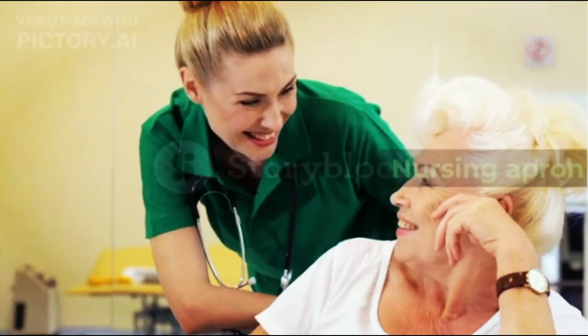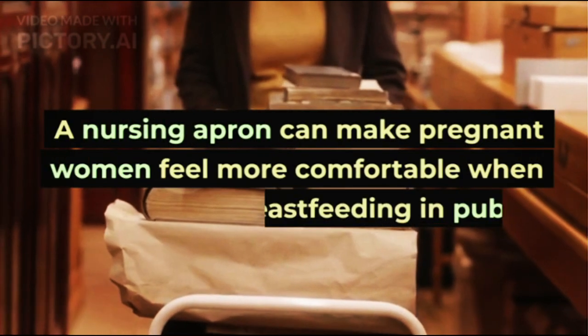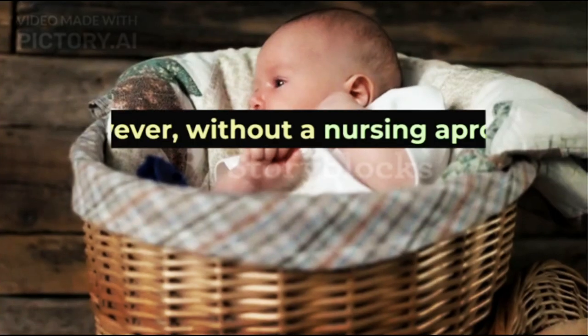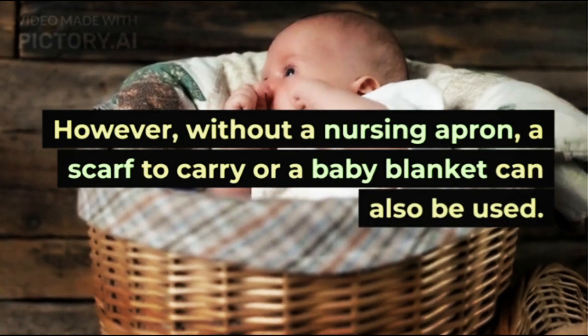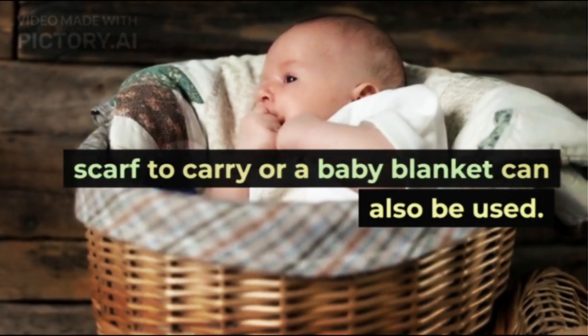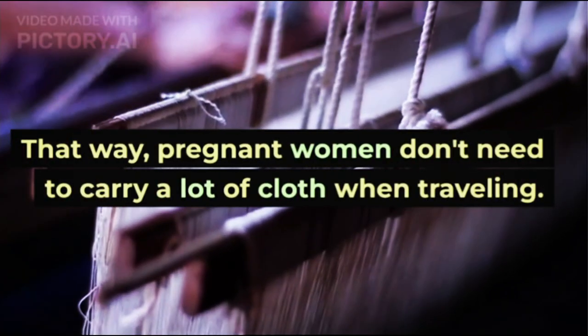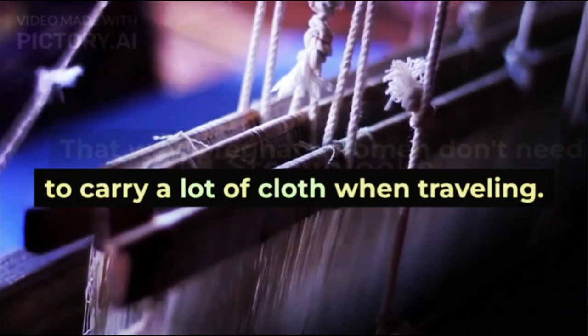3. Nursing Apron. A nursing apron can make pregnant women feel more comfortable when breastfeeding in public. However, without a nursing apron, a scarf or a baby blanket can also be used. That way, pregnant women don't need to carry a lot of cloth when traveling.